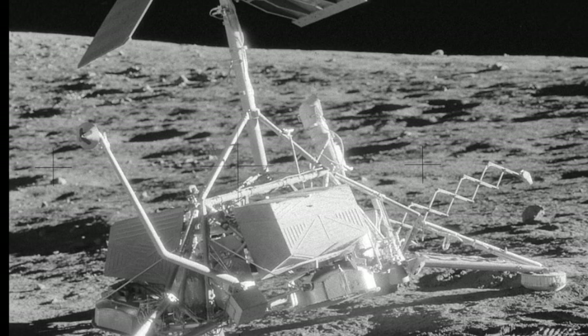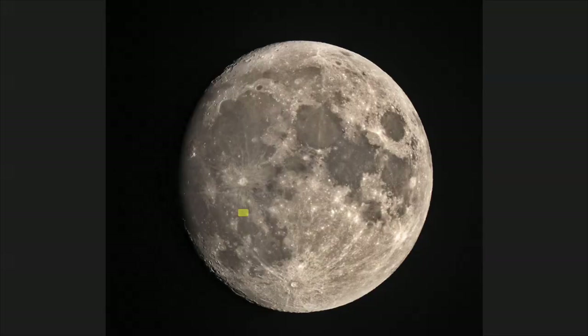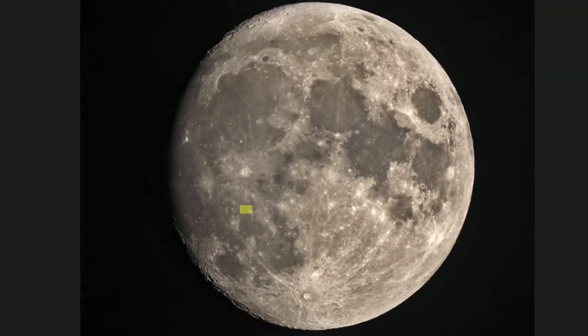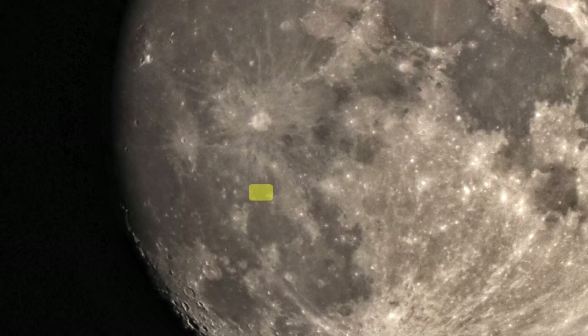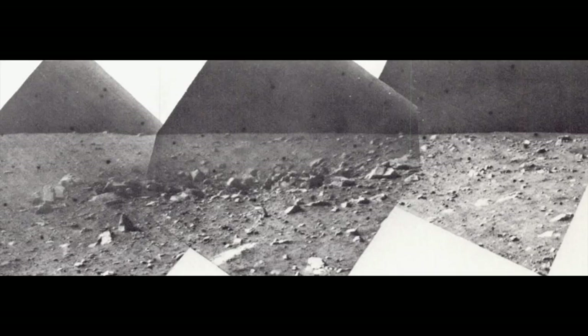Surveyor 3. Building off Surveyor 1, NASA's next successful lunar lander, Surveyor 3, touched down on April 20, 1967. Surveyor 2 never made it after a mid-course correction sending the lunar lander spinning out of control. Surveyor 3 continued to prepare for the crewed Apollo missions by using a surface sampling instrument that would reach out 5 feet from the lander and dig 7 inches into the soil. In addition to transmitting thousands of images to Earth, Surveyor 3 determined that the lunar soil had a consistency similar to wet sand and that it would be able to support the Apollo lunar module.